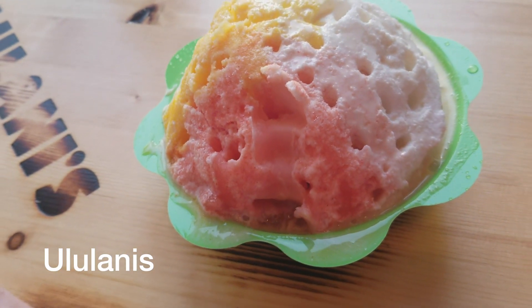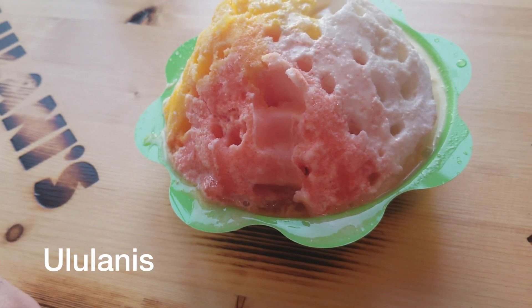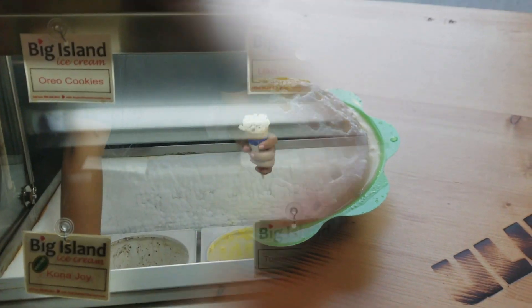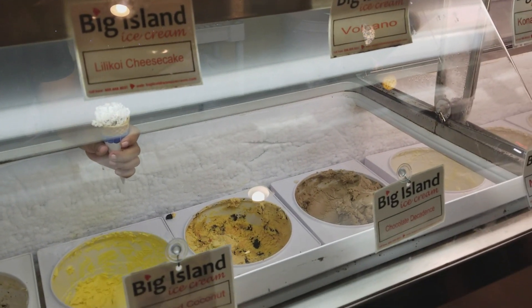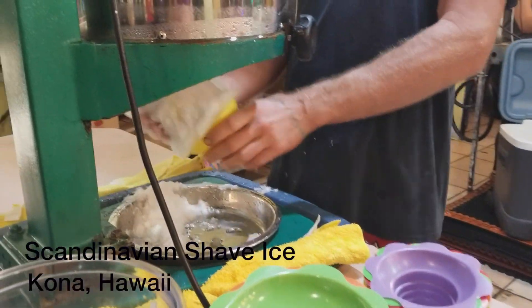So this snow cone has ice cream at the bottom and a snow cap with mango, guava, and coconut. I am getting a snow cone with toasted coconut ice cream in there, and you can choose up to three flavors.